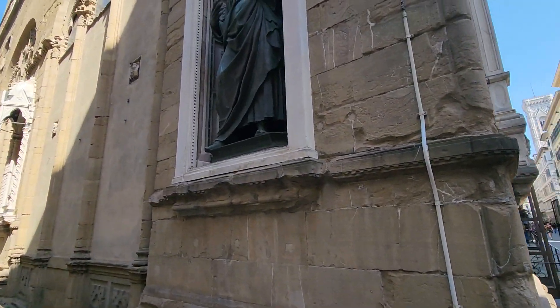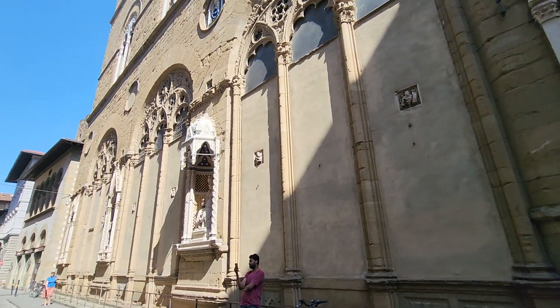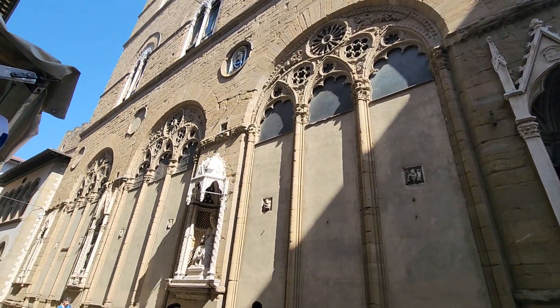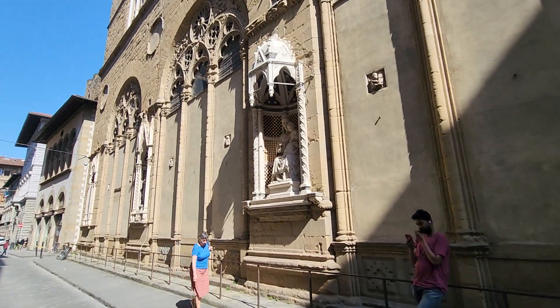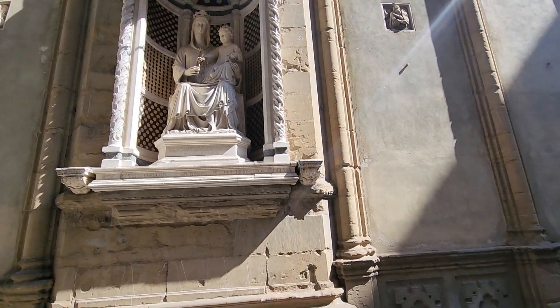Let me get back a little bit so you guys can get the scope of this church. Just some of the most splendid statues — here is Madonna and Child.